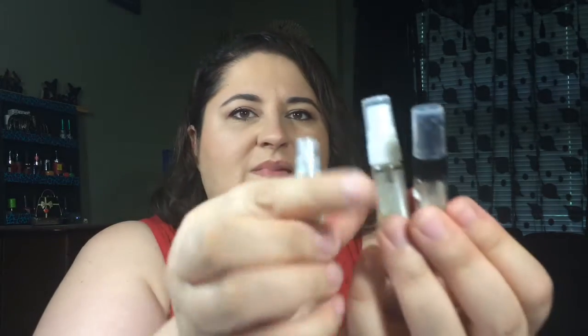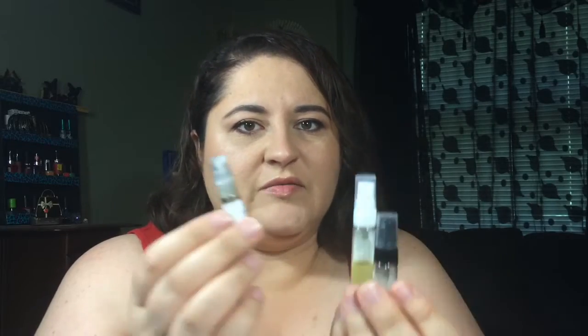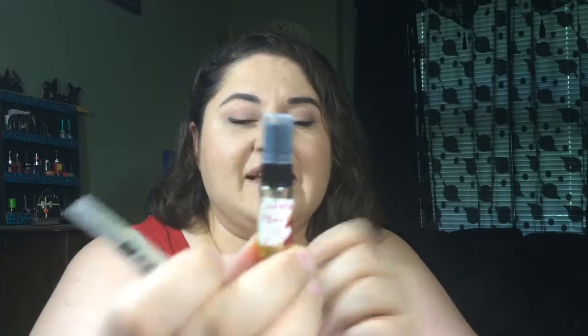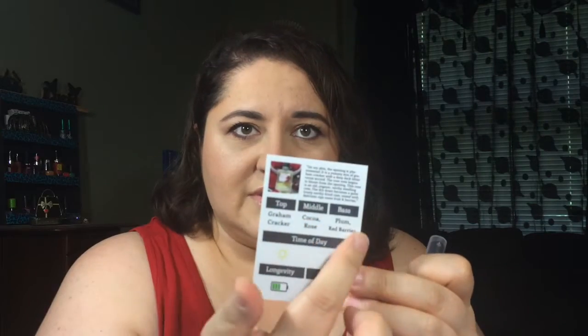Let me show you what I got. They're all going to be different sizes because perfumes come in different strengths. This one is the Confit de Rose — rose something like that — and it comes with a little card. On the back it tells you the different notes: the top note is graham cracker, which is really cool, the middle notes are cocoa and rose, and the base is plum and red berries.